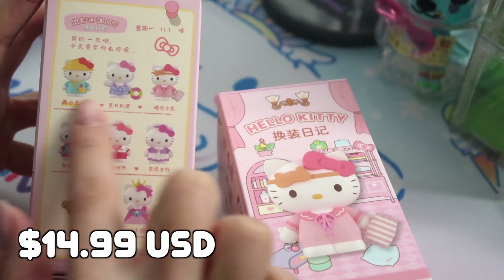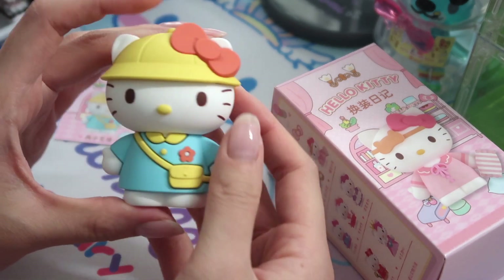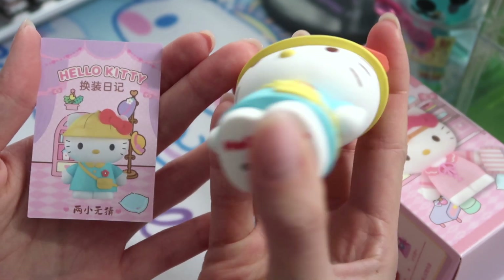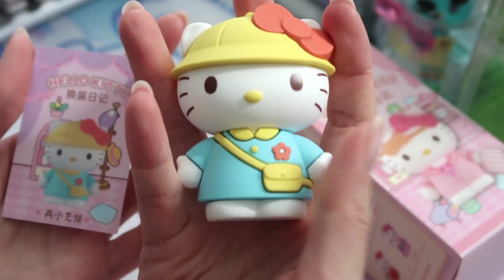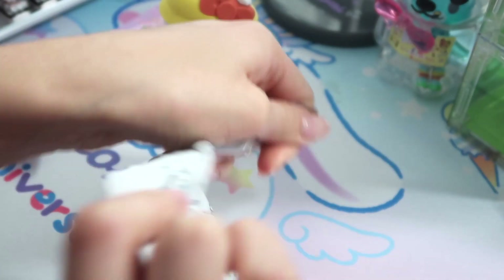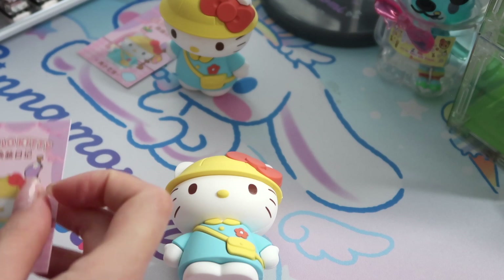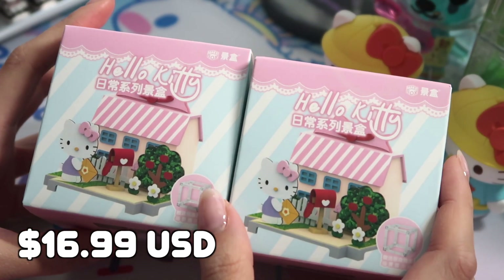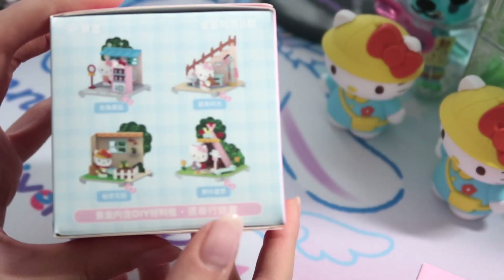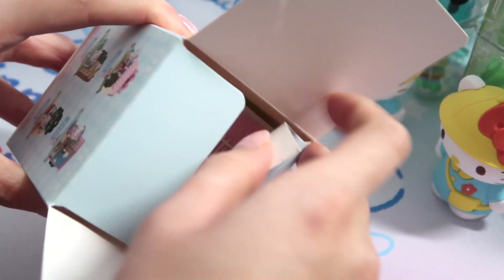Up next I have these two Hello Kitty ones. It does come with a matching card — this is a really heavy figure. I can't tell if it's PVC or plastic, I feel like it's a mixture of both. Box number two — and we got a double! But now two of you guys can get one of each. Here is the next series, similar to the first one but a different style. We have eight different styles and I'm not sure if there's a mystery one in this.